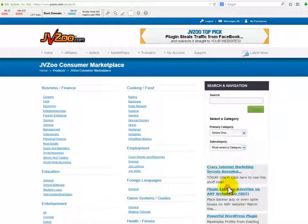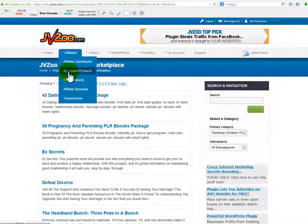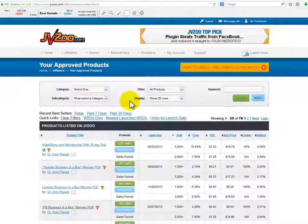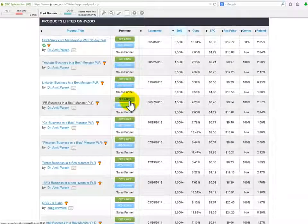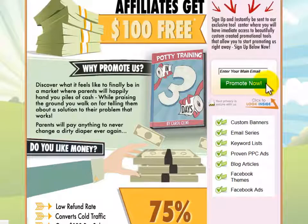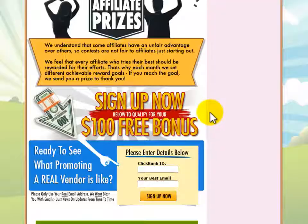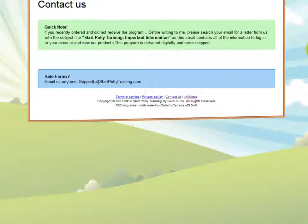Following the same procedure, you can visit JVZoo's products page to search for a product that fits your niche. In my hypothetical search for parenting products, I clicked on parenting/children/family. The only way you can check detailed stats about a product — things like sales conversion rates, EPC, commission percentages, and refund rates — is by being approved as an affiliate of the product, which is by invitation. The first way to get that invitation is by going to the sales page of the product and scrolling to the bottom, where most products have an affiliate section.